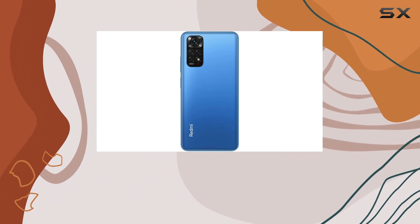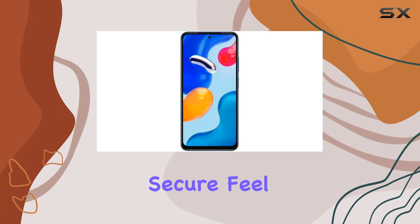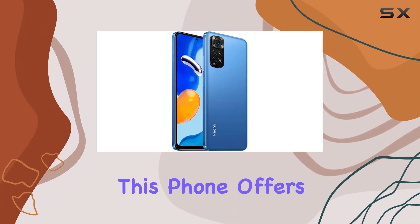The Redmi Note 11S boasts a minimalist design with aesthetic cut edges, providing a solid and secure feel. With dual nano-SIM support and the ability to expand storage up to 1TB with a microSD card, this phone offers great flexibility.